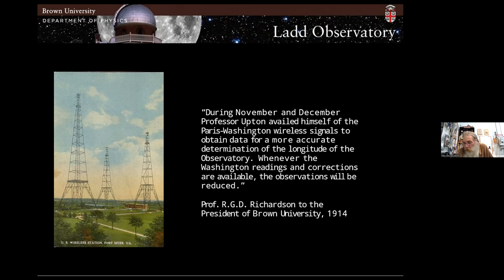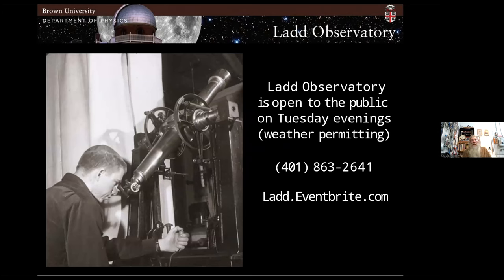Unfortunately, Winslow Upton, the director, passed away before he could analyze the data, but other astronomers did a follow-up. If you're ever in Providence, we're open on Tuesday evenings to the public. I can give you a tour and show you the timekeeping system, our equatorial, and a lot of other things. With that, I'll take some questions.